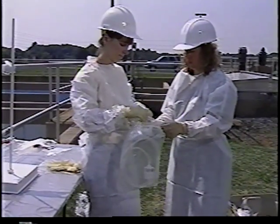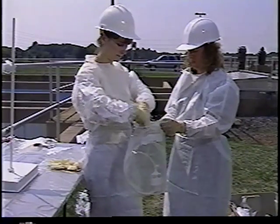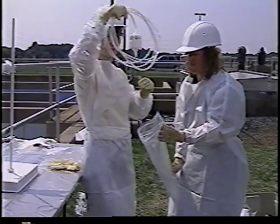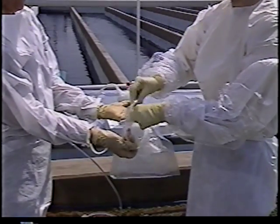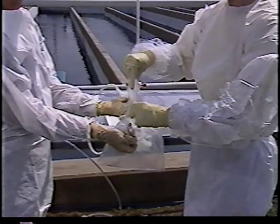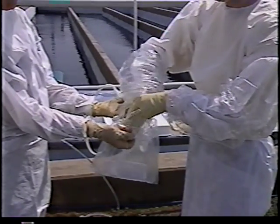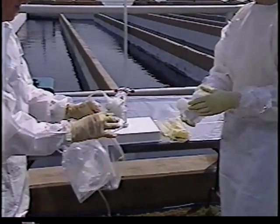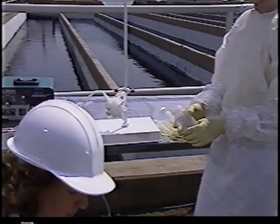Contamination can be reduced significantly by using a two-person sampling approach known as clean hands, dirty hands. Both team members wear protective clothing, but all operations involving direct contact with the sample and sample bottle are handled by the person designated as clean hands, and all activities that do not involve direct contact with the sample and sample bottle are handled by the person designated as dirty hands. Though the clean hands dirty hands sampling technique requires some coordination, its importance lies in its application of the clean sampling philosophy.